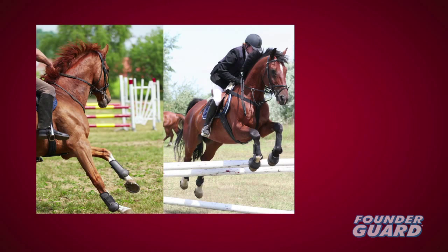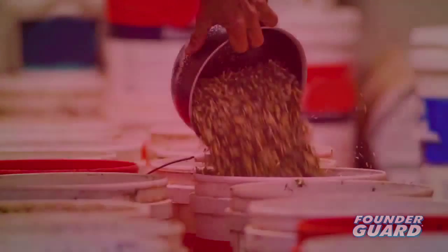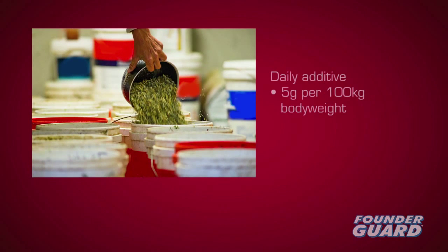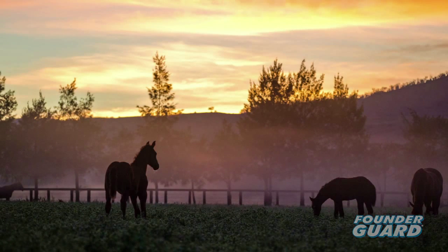Use FounderGuard for horses on high-grain diets, those grazing lush grass, and horses previously affected by laminitis or founder. Dose FounderGuard for at least three days before increasing a horse's starch or sugar intake. FounderGuard must be fed daily at five grams per 100 kilograms body weight. FounderGuard helps prevent what can't be cured.